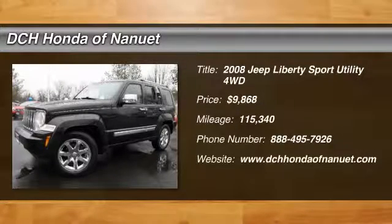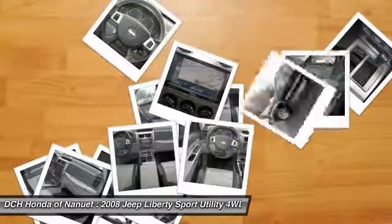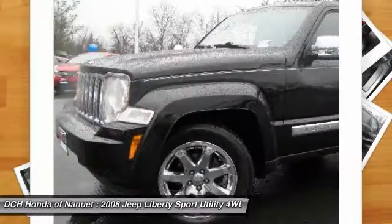Looking for the right vehicle? Check out the 2008 Jeep Liberty. The Jeep Liberty is quite capable off-road, one of the best in its class.